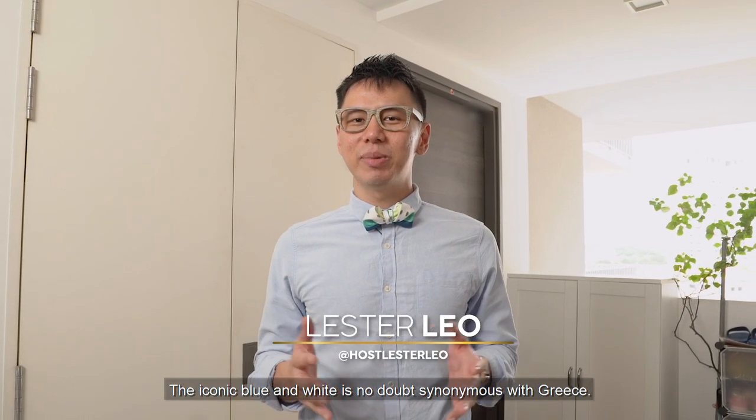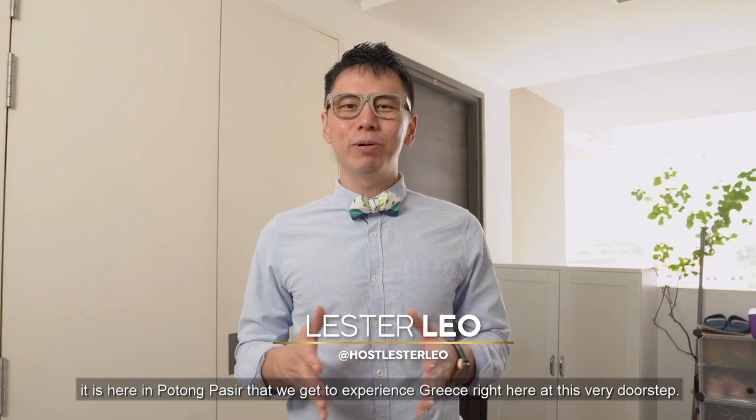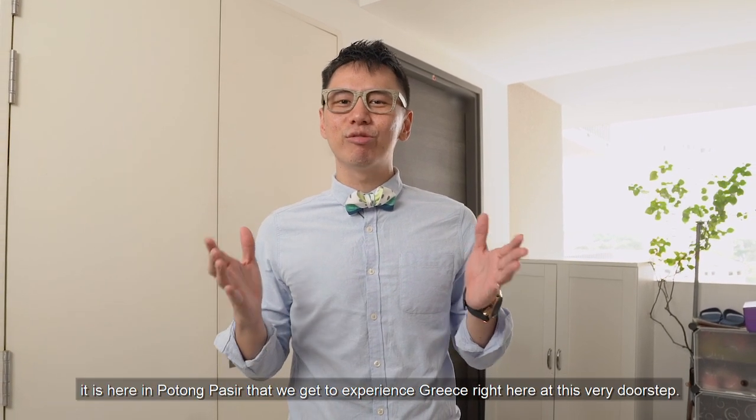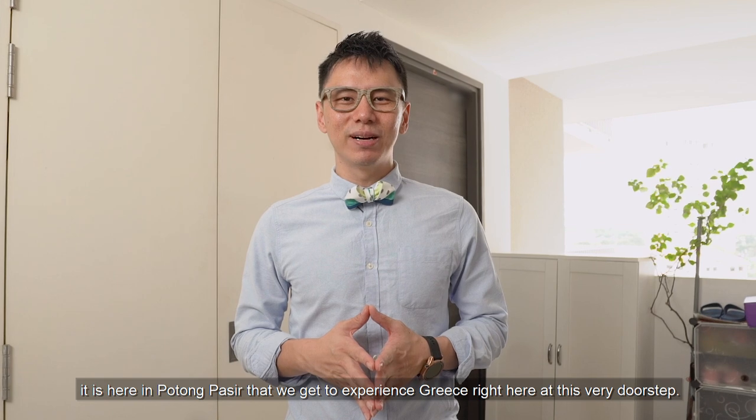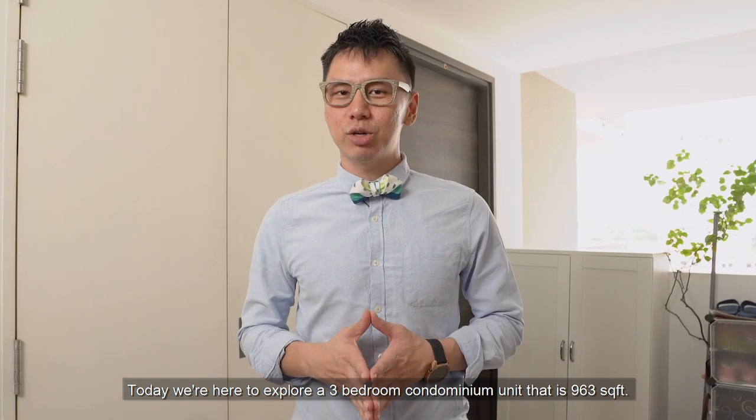The iconic blue and white is no doubt synonymous with Greece, but with Greece being thousands of miles away, it is here in Potong Paseh that we get to experience Greece right here at this very doorstep. Welcome back to Crazy Nice Homes — today we're here to explore a 3-bedroom condominium unit that is 963 square feet.